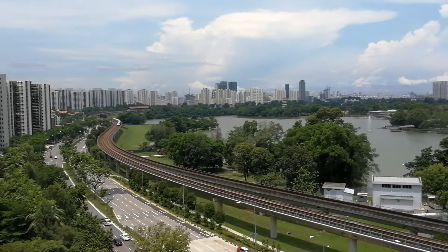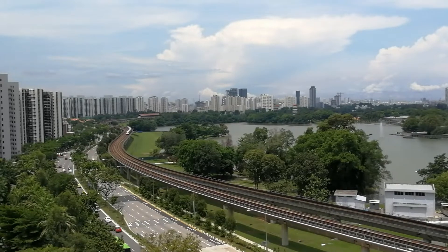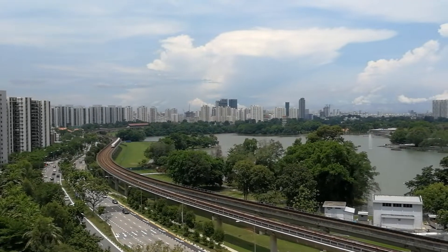But the view is really beautiful here. Especially in the morning, when the sun is up, the view is just stunning in the morning.